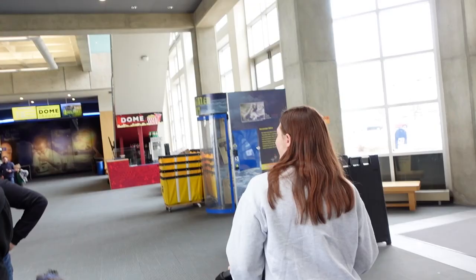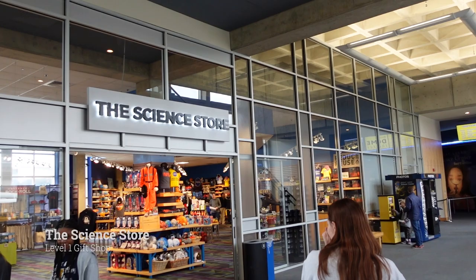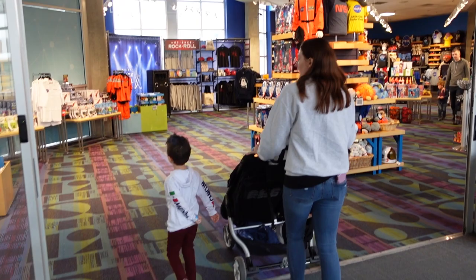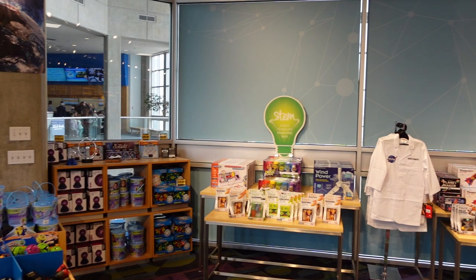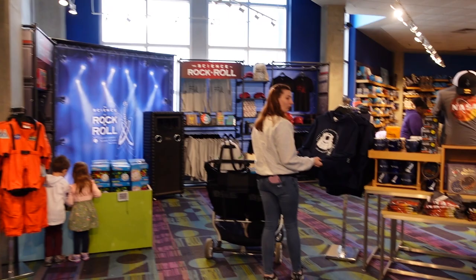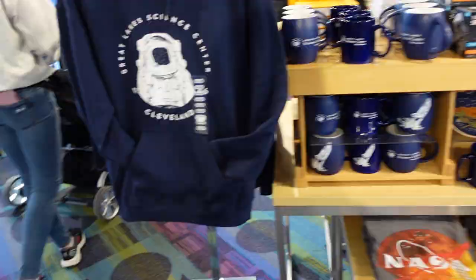There's the dome theater — we'll be going there at noon, but let's check out the science store first. Wow, look at all this stuff. You like this sweater? It's $48 and we get 10% off, so around $40-something. Very nice sweater. There are some mugs — I like how everything is NASA-themed. That's how they get you.